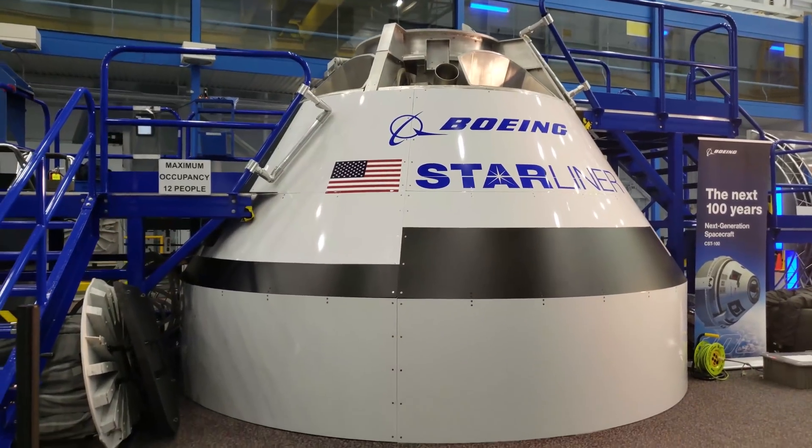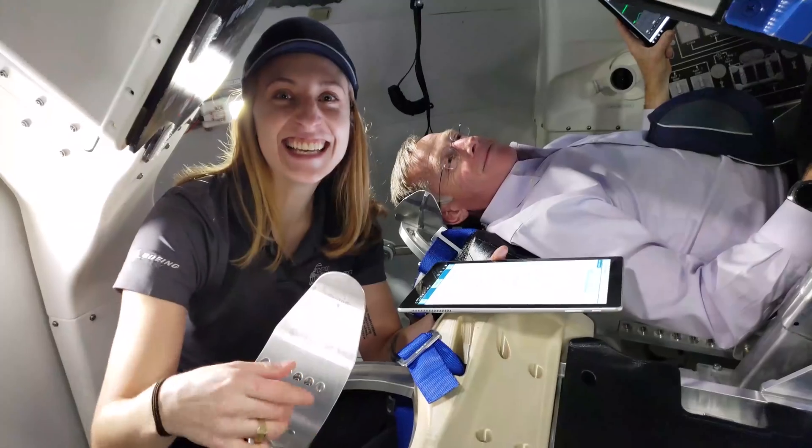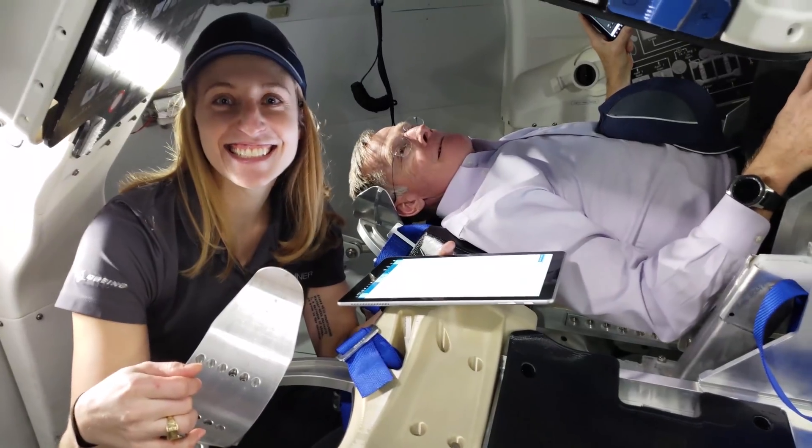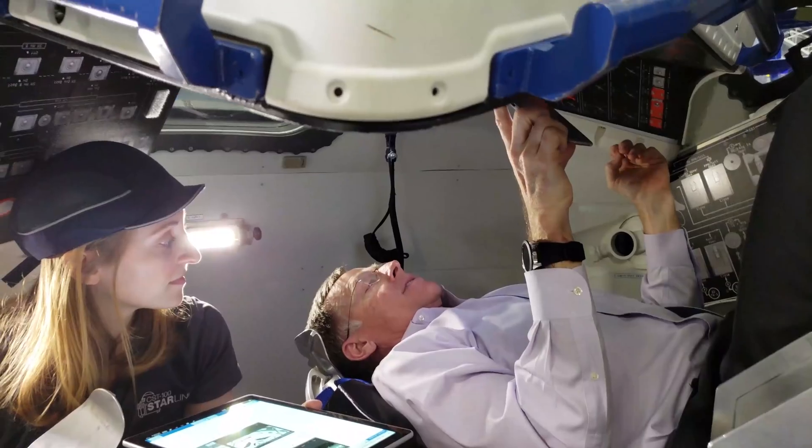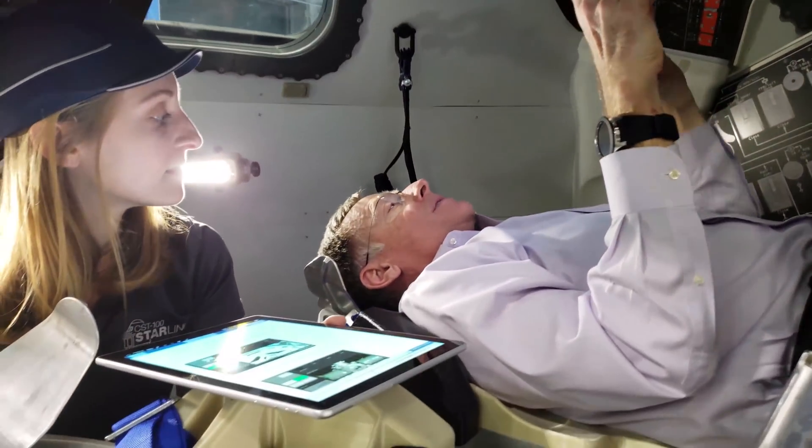This is where our crew trains for their upcoming mission. And inside we have Selina Dopart — she's our Human Factors Systems Engineer, which means everything our astronauts touch inside that vehicle, she's responsible for. We also have our Boeing astronaut Chris Ferguson. They're in there right now training for how to do a docking scenario with cameras and tablets. So let's go in and take a look.